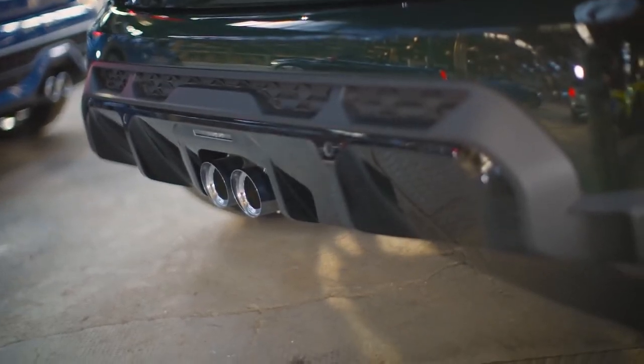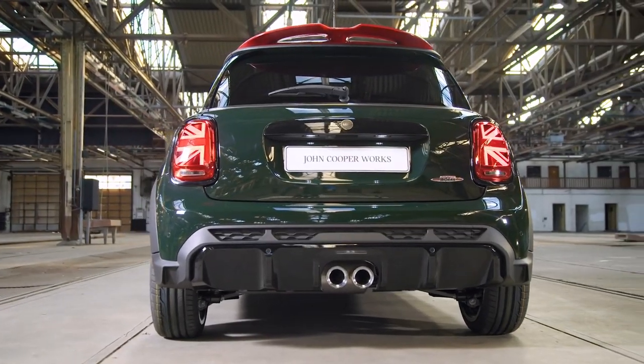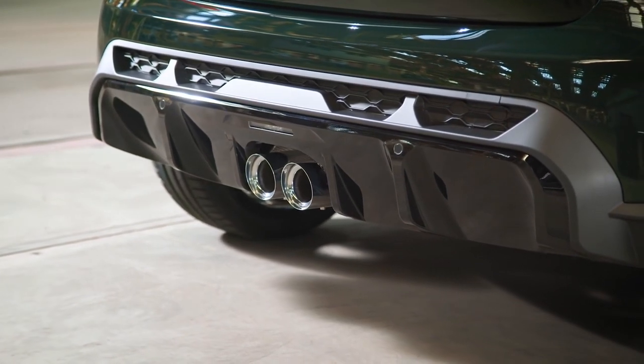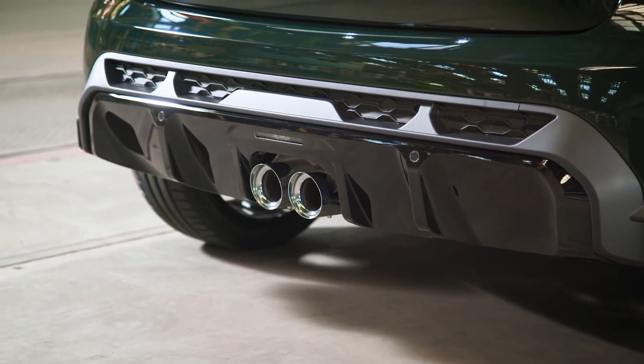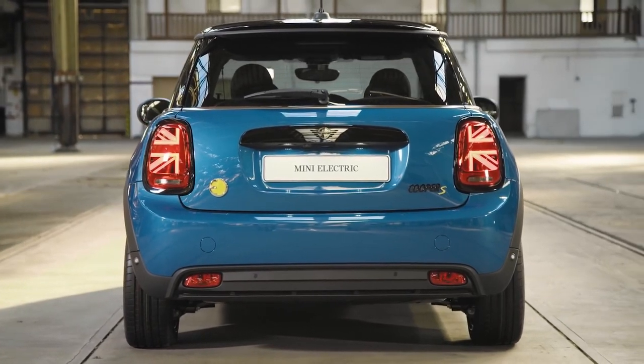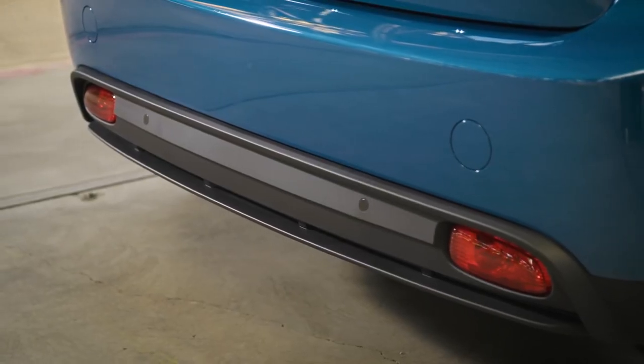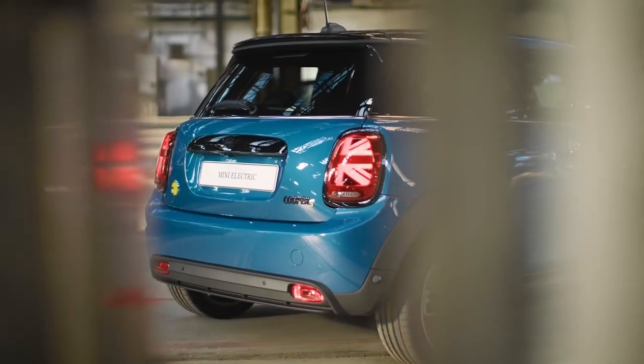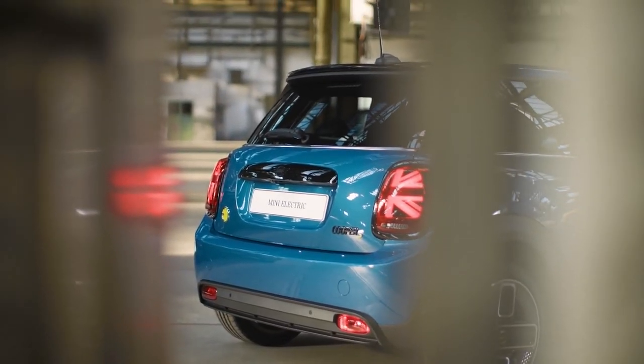On the John Cooper Works, the rear apron shows its full racing incarnation with a large mesh inlaid black section and an eye-catching big diffuser. On the Mini Cooper SE, no local emissions and no exhaust pipes — purely electric go-kart feeling is indicated by a clean rear design with a blanked-off diffuser section.